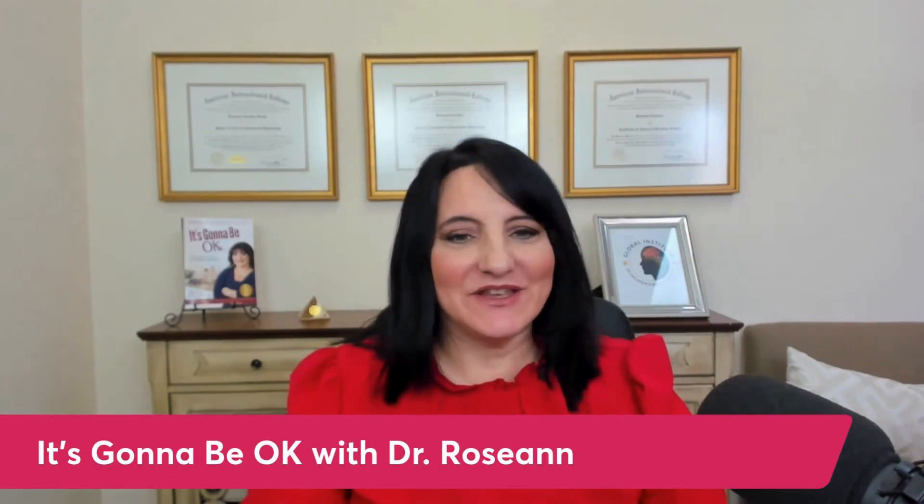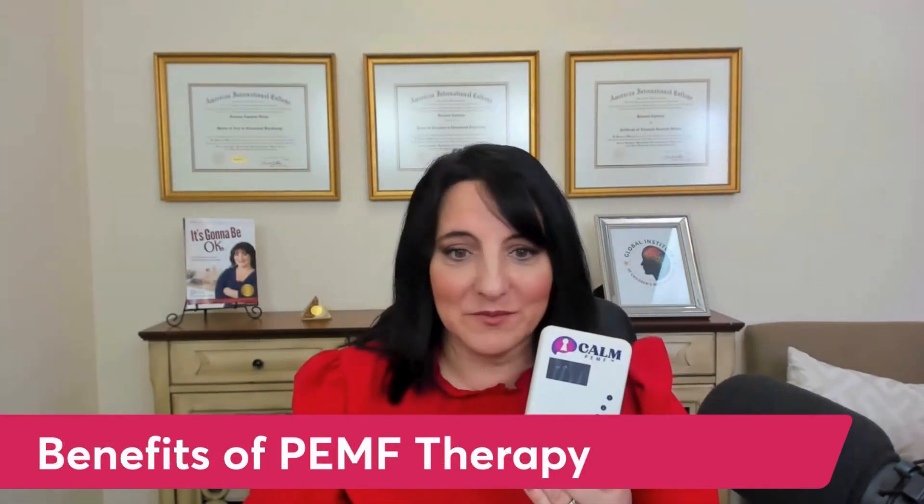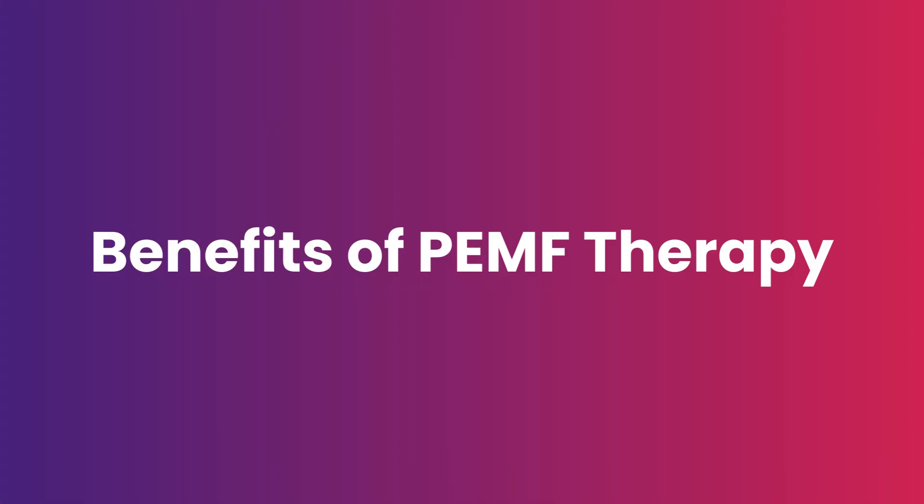We are going to be diving into PEMF. So let's dive into what are the benefits of PEMF. Let's talk about PEMF.